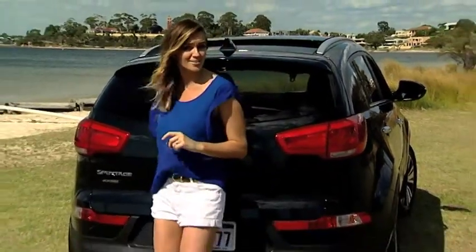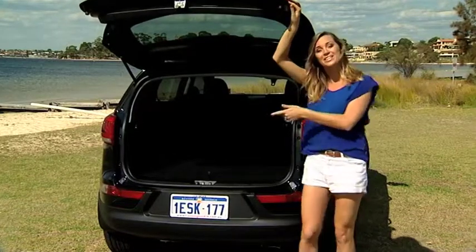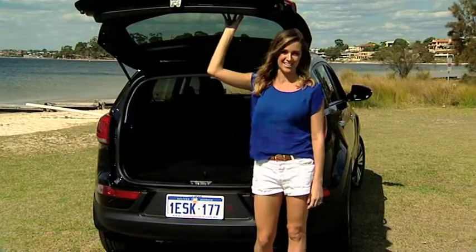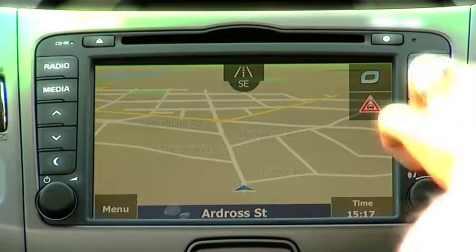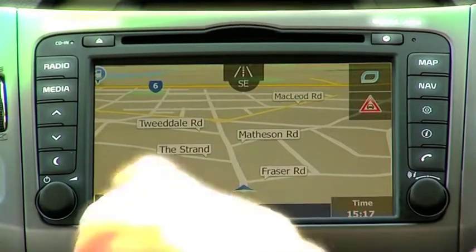One of the main attractions of SUVs is their ability to carry things. So how does the Sportage manage this all-important task? With plenty of room, especially in the boot, and even with this downward sloping roofline at the rear there's headspace for just about any size. Keeping you entertained in the Sportage Platinum is a seven-inch colour LCD screen and a host of intuitive buttons and navigation.